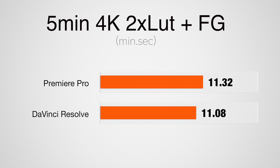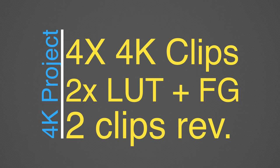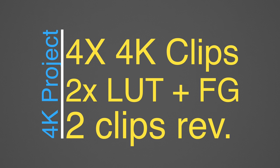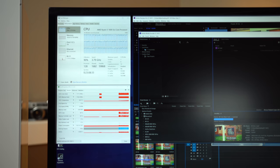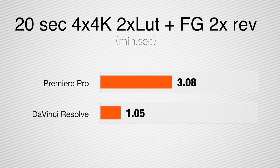Moving over to the same project but in 4K, both programs take just over 11 minutes to render and export. On to the toughest project — 4 4K clips scaled into a 4K timeline, each with 2 LUTs and Film Grain applied. This computer handles the project much better than my more expensive PC builds from a year or two ago. Resolve comes in 3 times faster and really shows off its efficiency on tough projects. I'm honestly quite impressed. For under $700, there's really no excuse to not be able to edit 4K video, and there's no longer a reason to transcode or edit proxy footage in this price range.